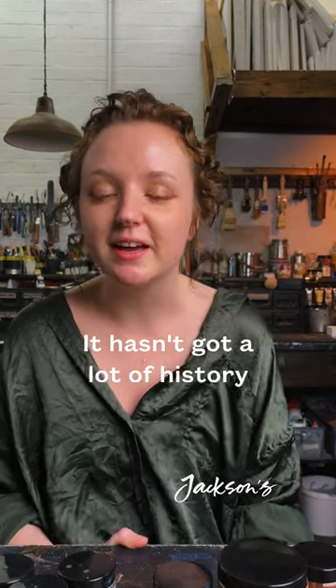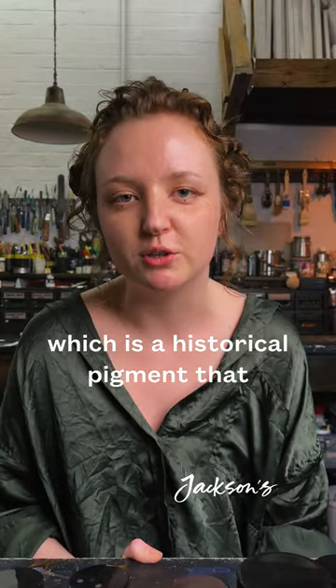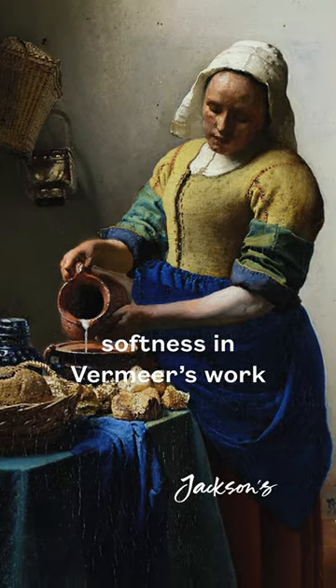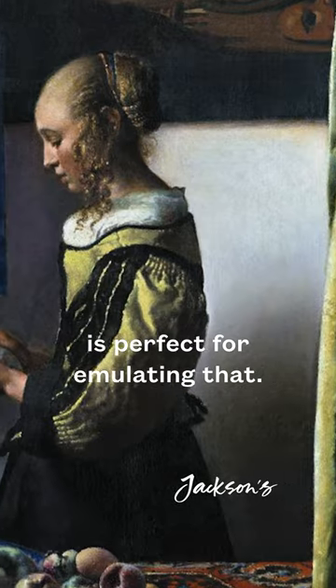Because Nickel Titanate Yellow was only invented in the 1960s, it hasn't got a lot of history behind it yet, but it's very similar to Lead Tin Yellow, which is a historical pigment that was used extensively by Vermeer. You know that characteristic softness in Vermeer's work? I think that Nickel Titanate Yellow is perfect for emulating that.